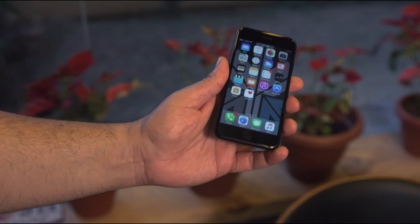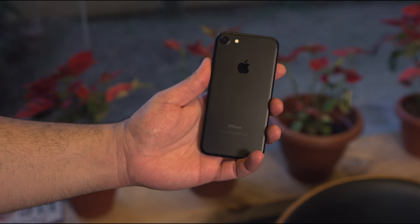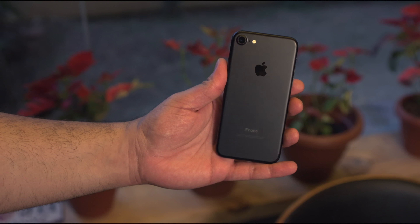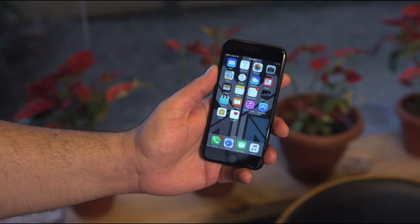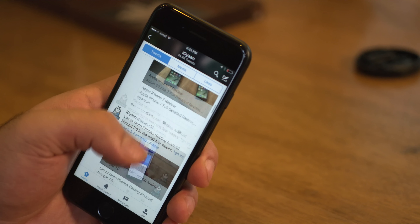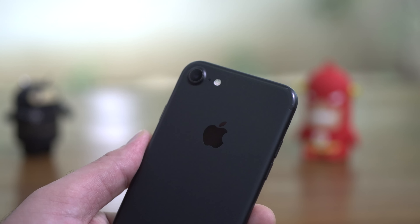Battery life is also majorly improved. On average, where the iPhone 6s would require a charge by 3pm if the day started at 8am, the iPhone 7 continues to go on till the end of the day with 20% battery remaining. This is thanks to the larger battery size enabled by the removal of the 3.5mm headphone jack, improvements in iOS 10, and the new A10 Fusion chipset.